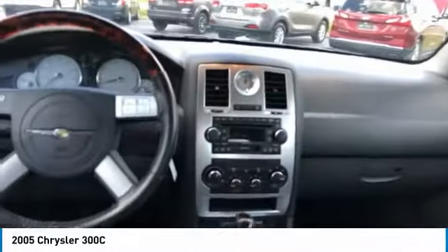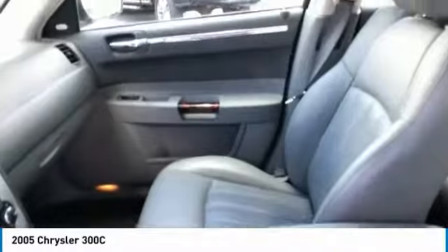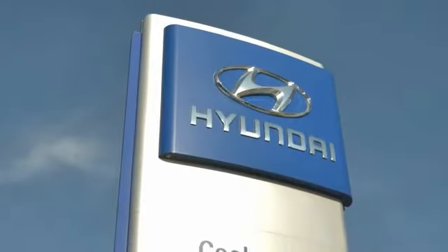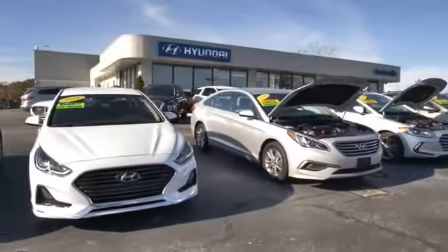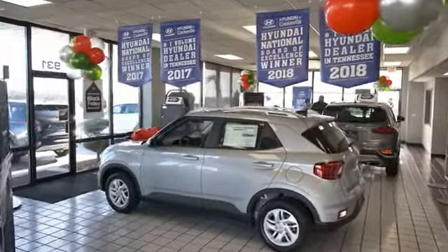A vehicle like this doesn't come along every day. Come in and get it before someone else does. At Hyundai of Cookville, you're buying vehicles you can rely on at prices you can afford from people you can trust. Call today.